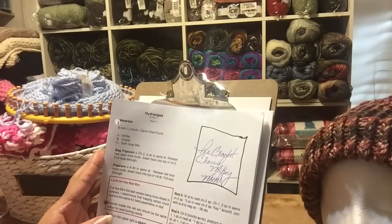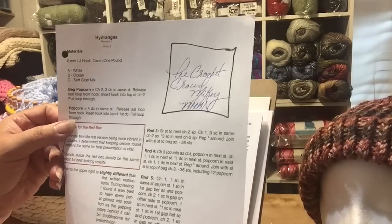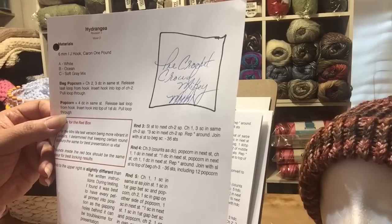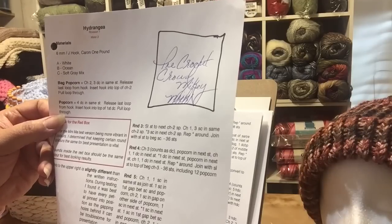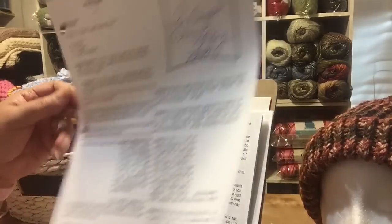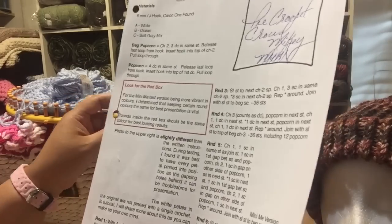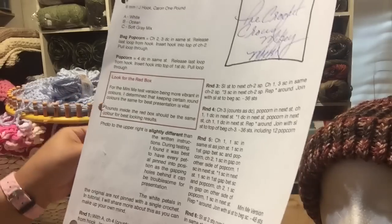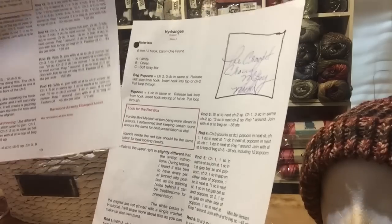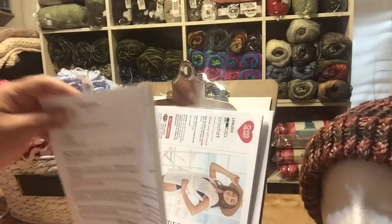Another thing for folks doing the crochet stitch-along — Mikey Crochet Crowd released the Hydrangea pattern early, I think on the 11th. It's up there. I only needed to print two pages because I already have the rest. I'm not going to be doing the full project — I'm only going to be doing the two flowers that I've shown you already.